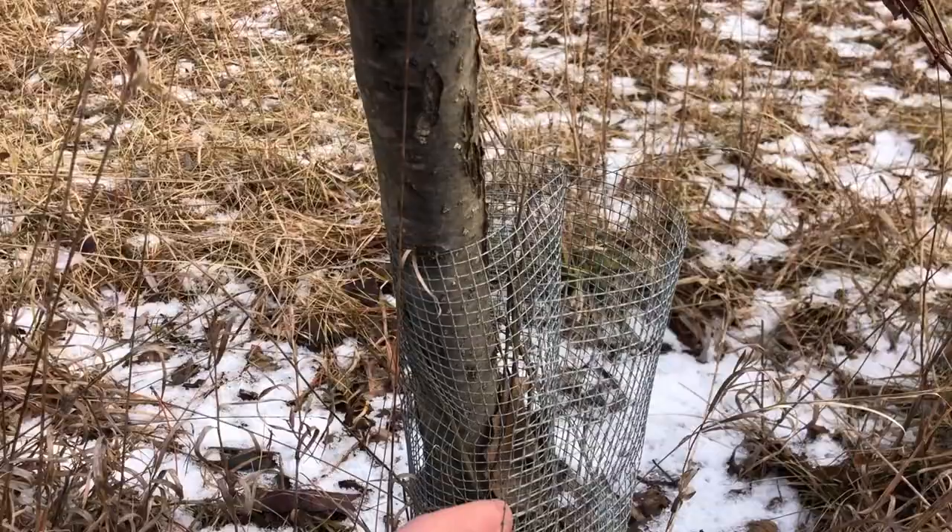Intrigued? Check out the virtual tour of the permaculture orchard. Have trees already? Visit pruningcourse.com.